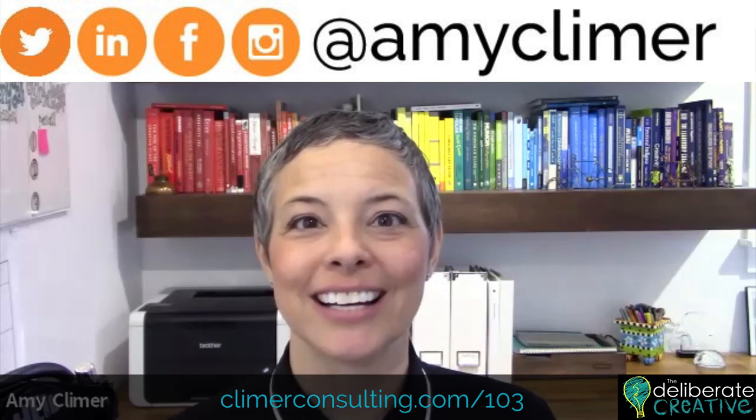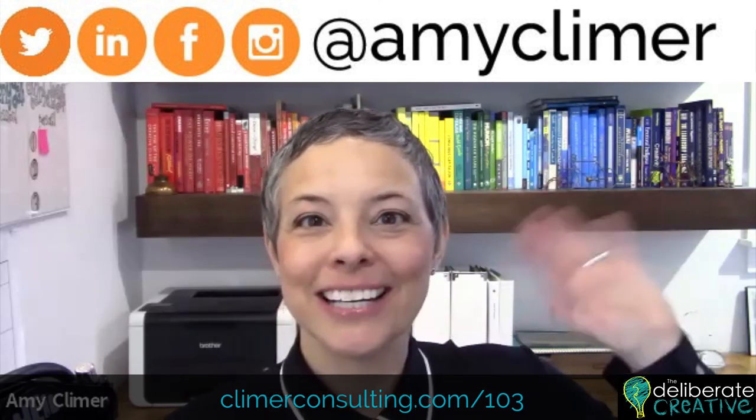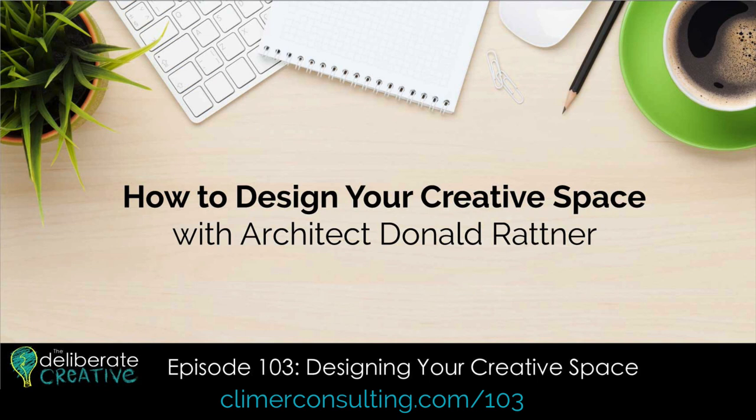I hope this is helpful for you to think about what changes you might make in your own space to be more creative. I would love to see some pictures — post them online and tag me at amyclimer. You can also tag Donald. We would love to see what changes you make after listening to the episode. Have a wonderful week. Thanks for listening to the Deliberate Creative Podcast. Learn more about creativity, leadership, and teams at climberconsulting.com.